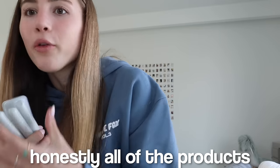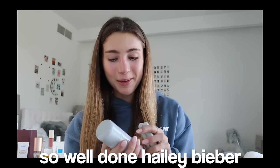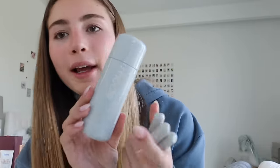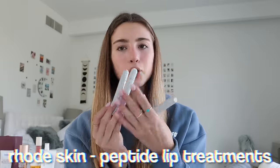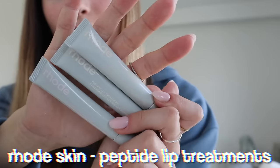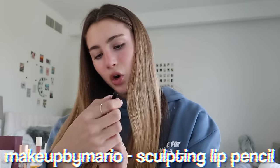I had never tried Hailey Bieber's Rhode Beauty until recently, but I tried it and wanted to share my favorites. Honestly all of the products are amazing — well done, Hailey Bieber. The ones that really stood out were the Glazing Milk, which is so hydrating and soft on your skin, and the lip treatments. The packaging is also really cute — salted caramel is probably my favorite.